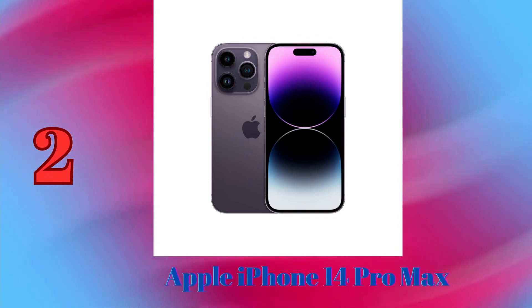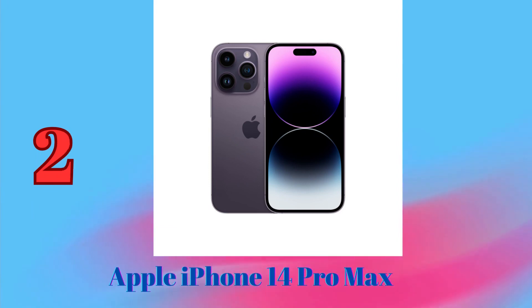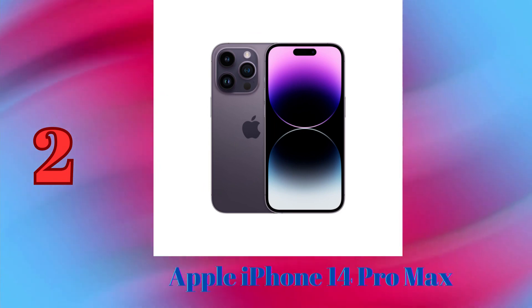The iPhone 14 Pro Max takes excellent photos and videos, with great detail and color accuracy. With its advanced camera system, the iPhone 14 Pro Max is the best phone for photographers and videographers.